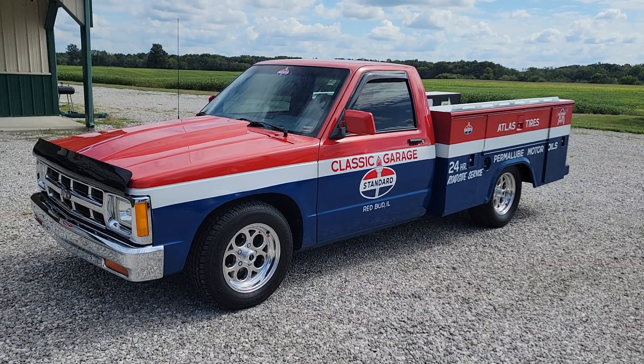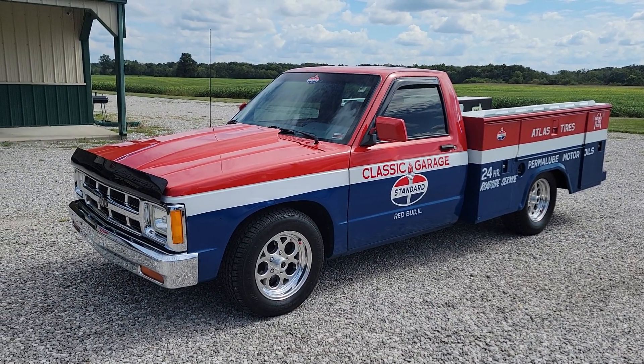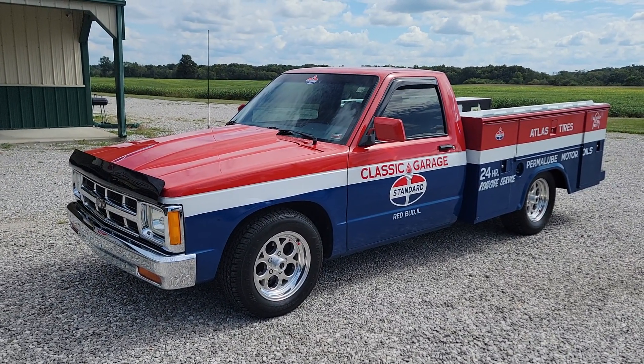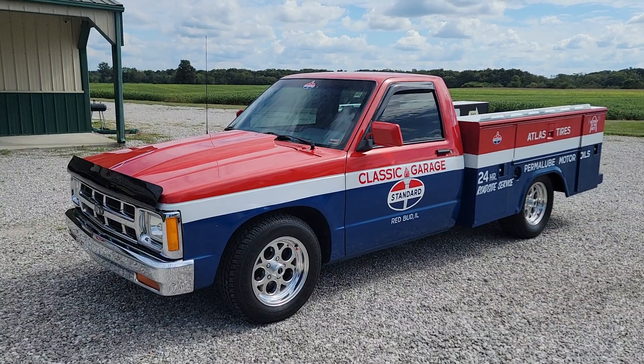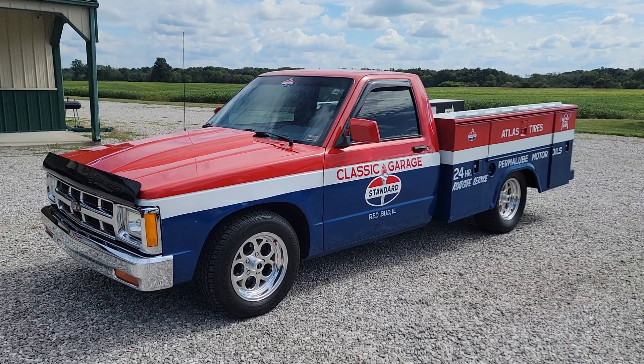One of a kind here. Beautiful body, nice paint, cowl hood, custom wheels and tires, 4.3 liter V6 automatic, power steering, power brakes — truck runs down the road excellent.